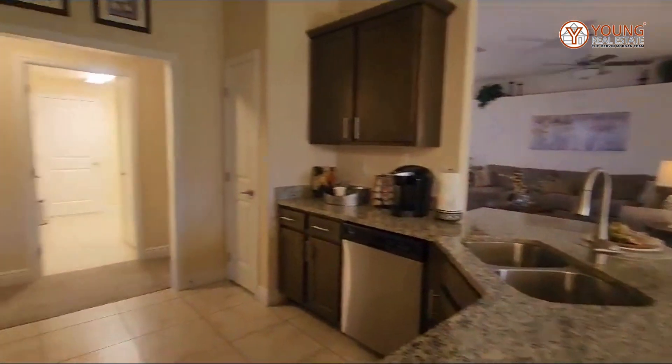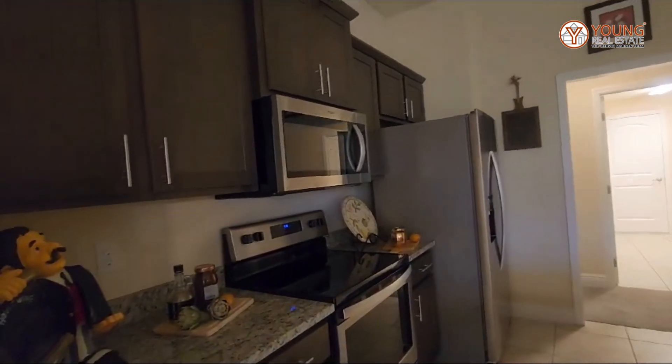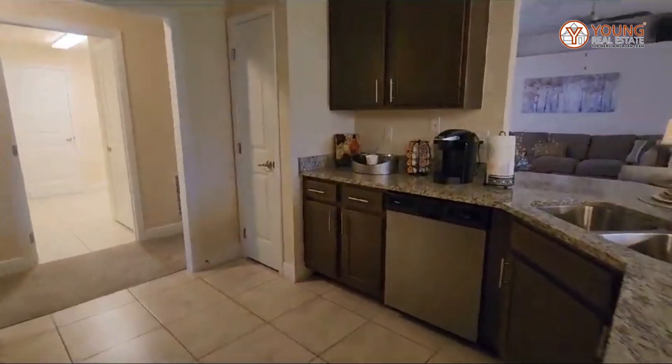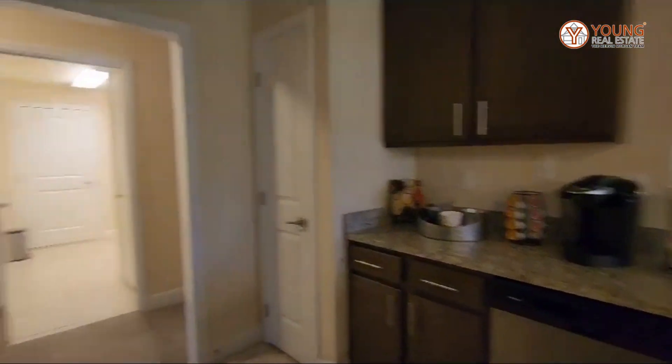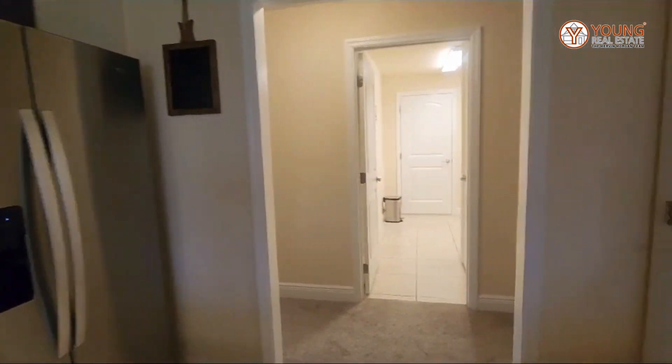The appliances that come standard will be your microwave, stove, and dishwasher. You will have to purchase your refrigerator and your washer and dryer. And here you have your pantry.